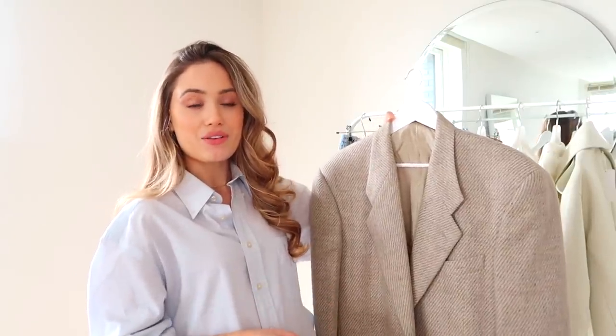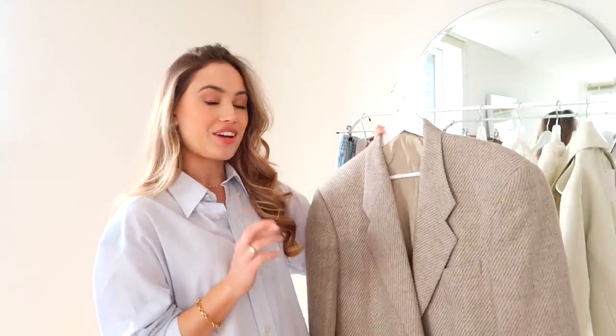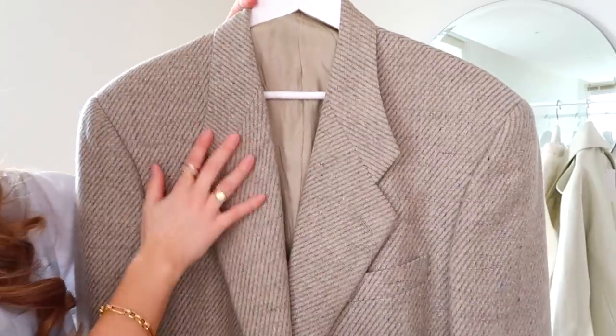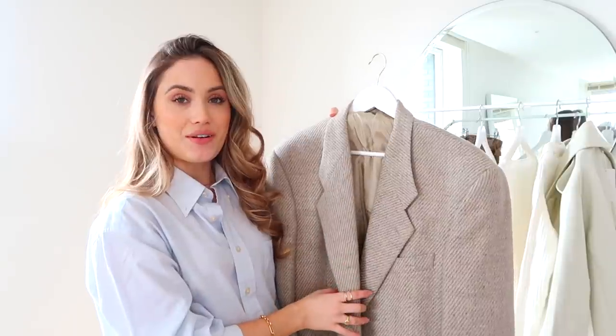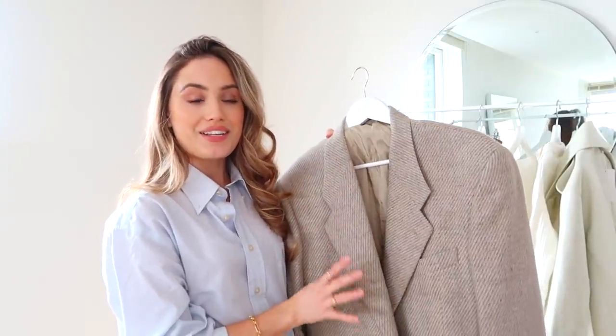I'm seeing Hailey Bieber wearing a lot of them and if Hailey Bieber wears it then you know it's going to be a huge trend. This is a vintage Giorgio Armani and I paid £70 for it — a bit more expensive, but originally this would be probably around £700 plus. From what I can see it's in great condition, absolutely perfect condition, and it's got loads of pockets on the front and inside.